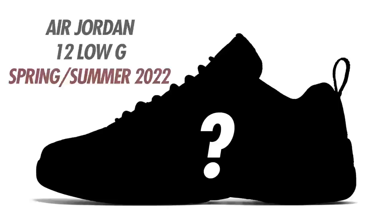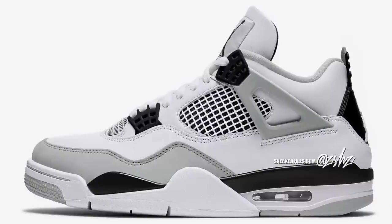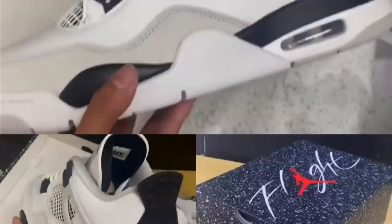Another one for May is the Air Jordan 4 Military Black. Currently dated for May 21st but possibly being pushed back to June 25th. The colorway is White, Black, and Neutral Gray. Each time I post these on Instagram this seems to be a very anticipated Air Jordan 4 colorway — these are pretty much the Military Blue 4s but instead of blue it's black.